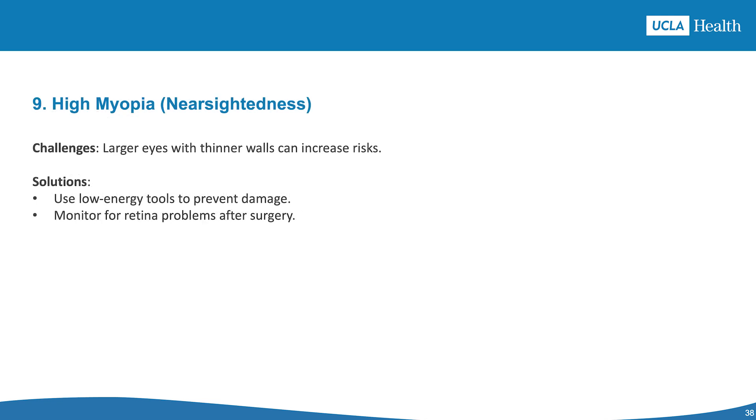Scenario 9 is high myopia. Challenges include thin sclera and longer eyes, increasing the risk of complications like retinal detachment. Solutions include using less ultrasound energy to protect the eye structure, applying specialized formulas to calculate lens power, and watching for issues like macular swelling or retinal detachment after surgery.